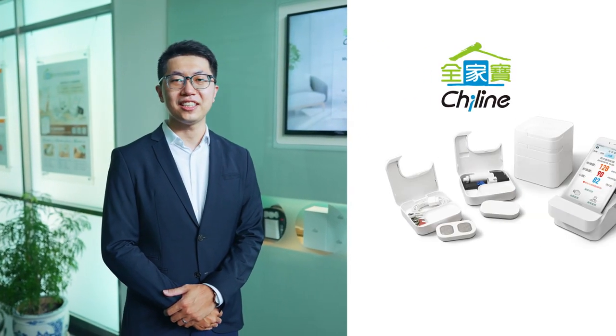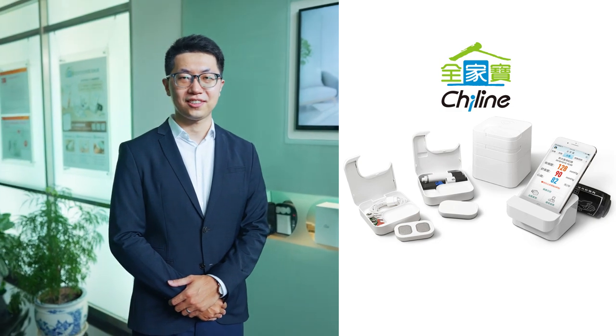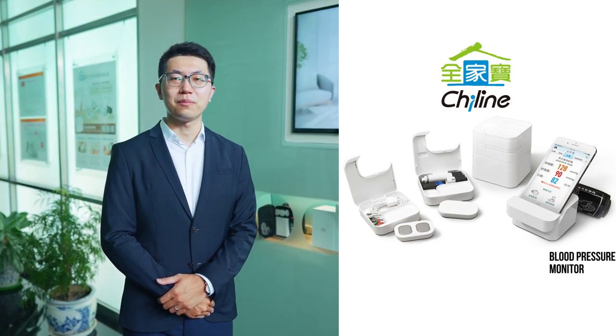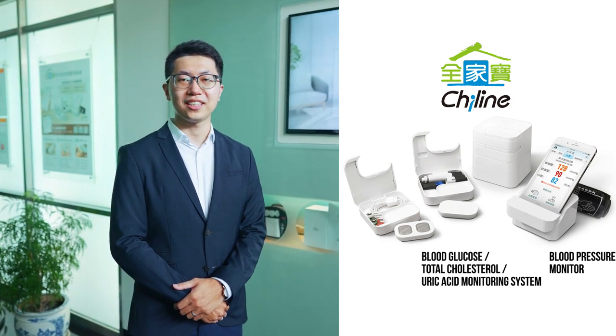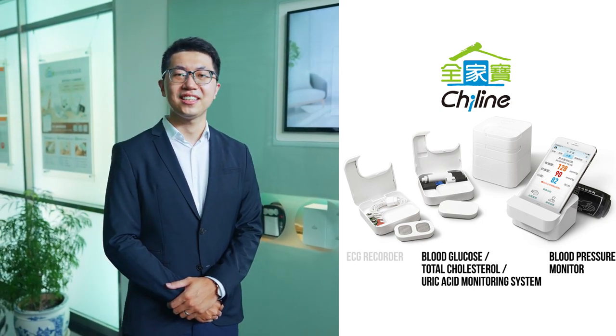We have three medical devices to measure five vital signs: blood pressure monitors, blood glucose total cholesterol uric acid monitoring system, and ECG Recorder.